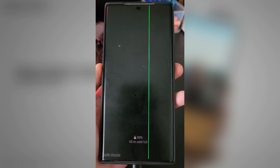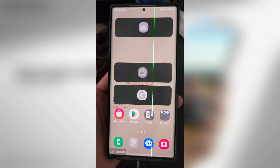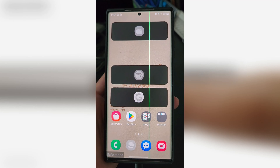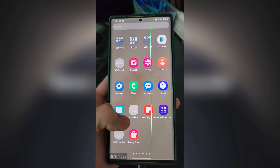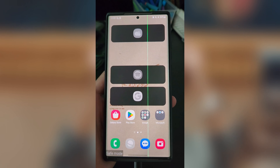The flagship displayed a green vertical line and a white horizontal line, permanently marring the display. Despite attempts at rebooting and even factory resets, the problem persists, mirroring similar cases seen on previous models.